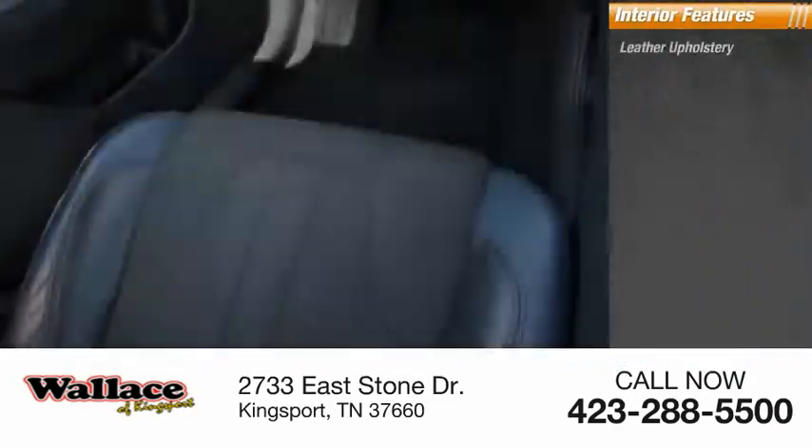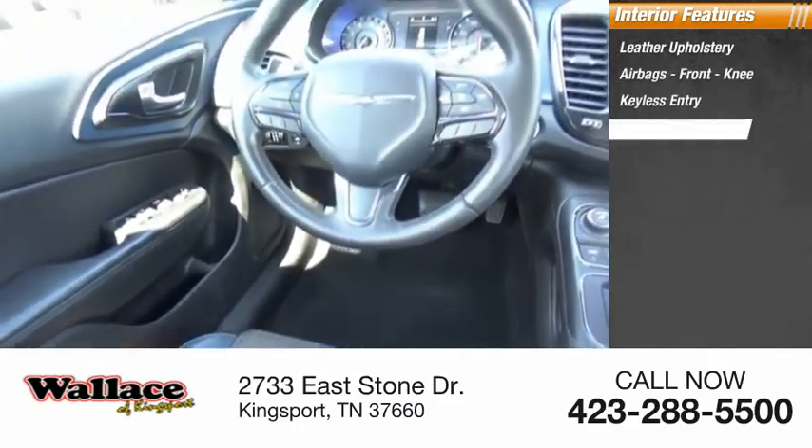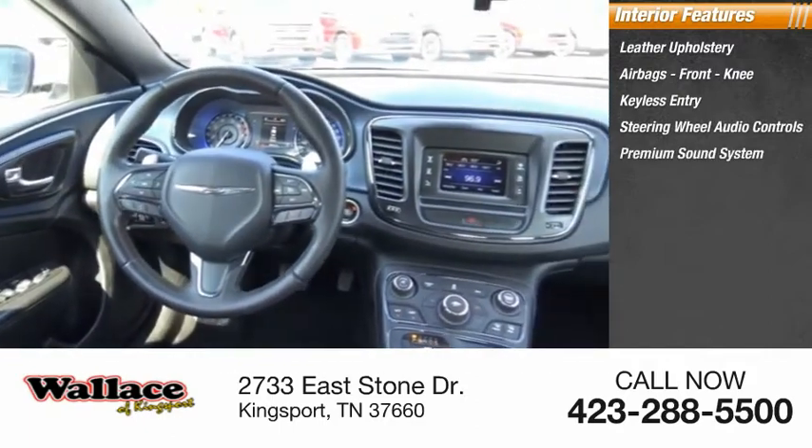Inside you'll find leather upholstery, airbags, front knee airbags, keyless entry, steering wheel audio controls, and a premium sound system.